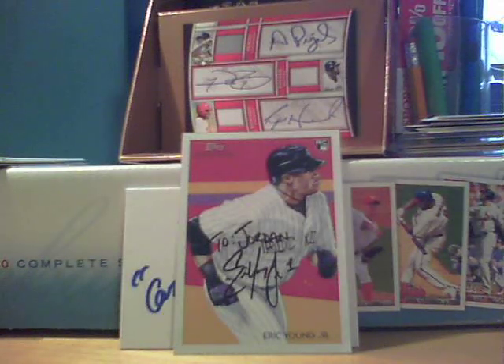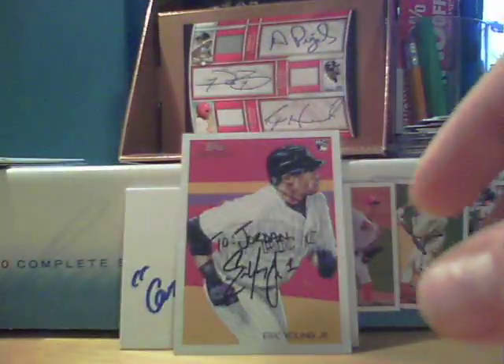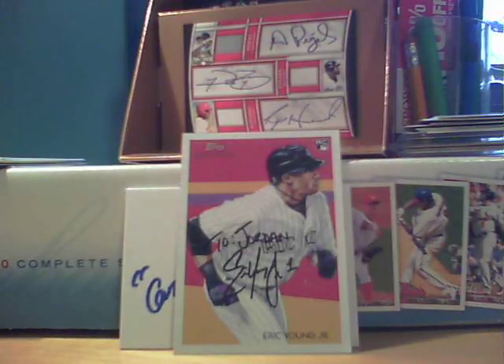There's two in here — two base from Rookies and Stars: Fred Taylor and Sidney Rice. If anyone's interested in these, I know they're just base cards from 08, but I don't do football, so those are yours. I'll just send them to you.